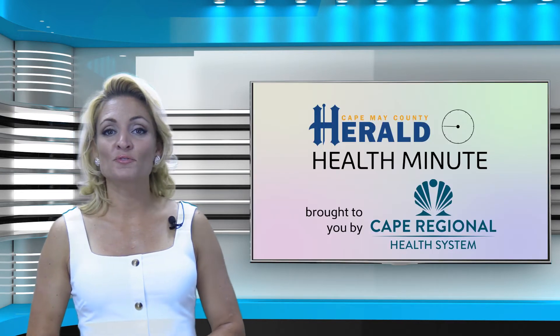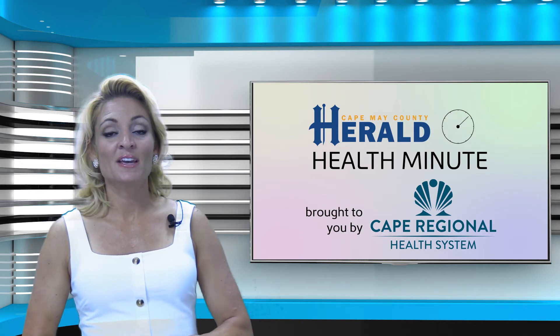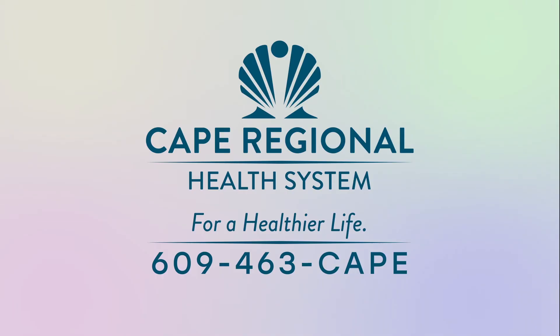For more Herald Health and Wellness reports, visit CapeMayCountyHerald.com and click the lifestyle tab. This health video has been brought to you by the Cape Regional Health System. For information on services and for a healthier life, call 609-463-CAPE.